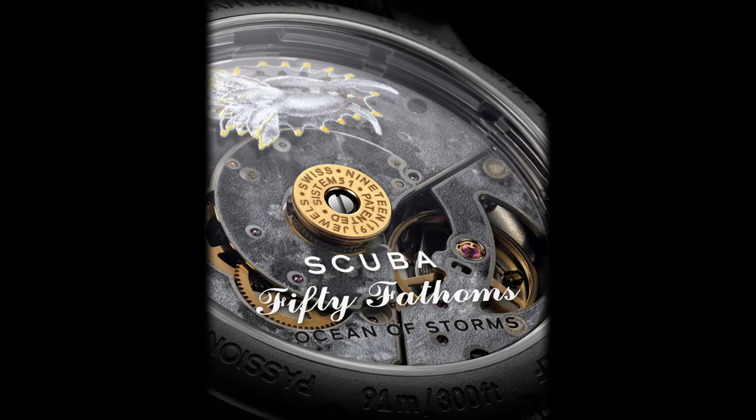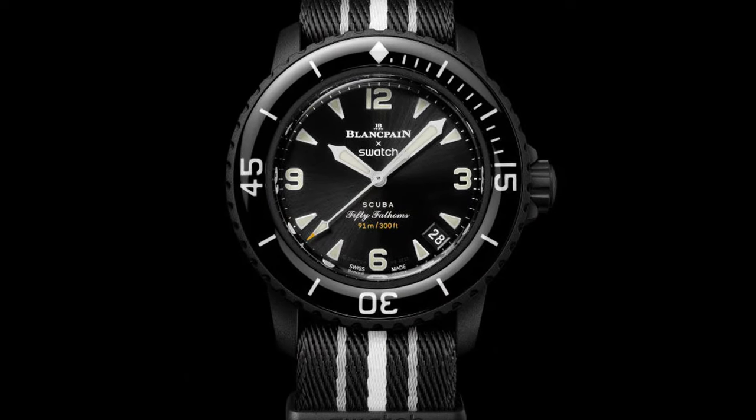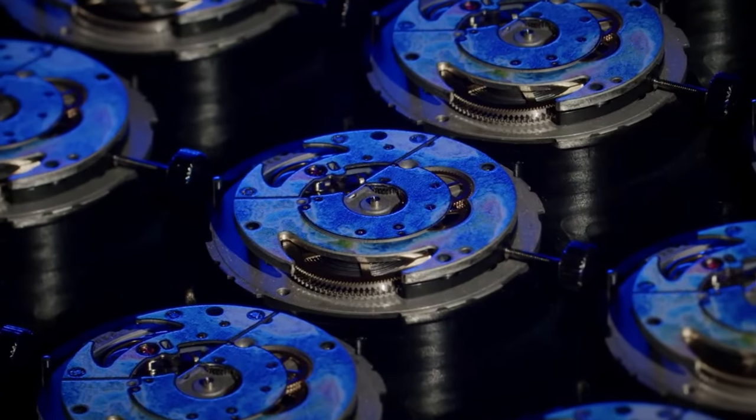Taking into account all the clever marketing by Swatch Group around these collaborations, I think not having a display model of this new non-limited edition is a missed opportunity, especially in such busy areas as London's Oxford Street or Covent Garden, where people literally come to spend money. I hope Swatch will make display models available soon, and I might even buy this new black version at some point, because it actually looks closest to the real deal.